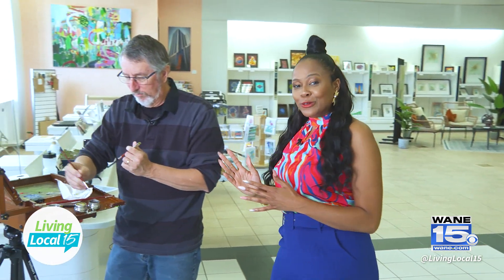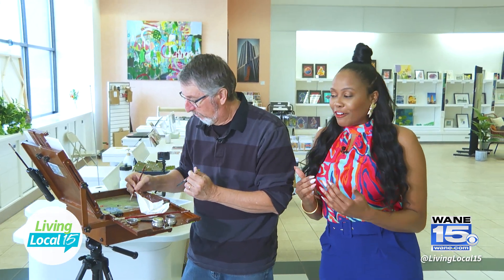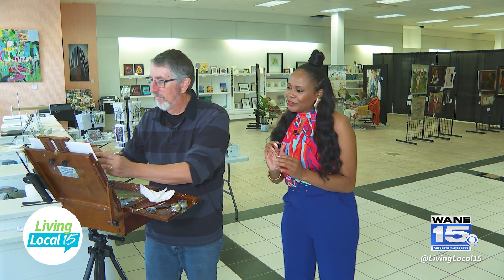I am here at the Fort Wayne Artists Guild and they have so much to offer, including featuring local artists. We have an opportunity to take a sneak peek at an artist who is also a member of the guild, Sam Hoffman, as he is painting something very creative.